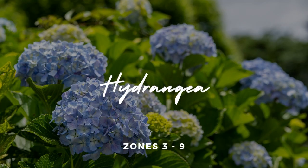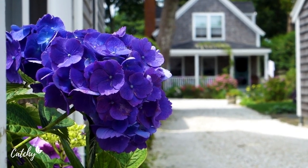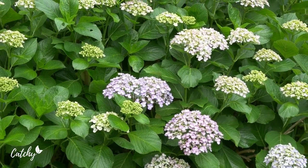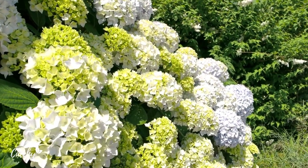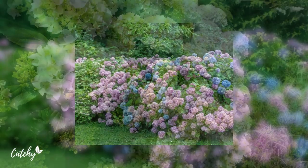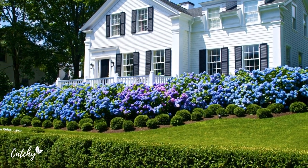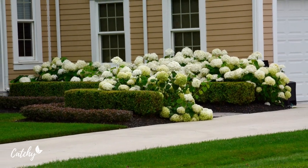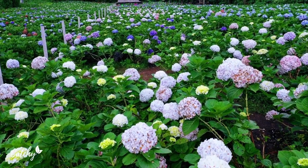7. Hydrangea. Hydrangeas are popular flowering landscaping plants for the front of a house due to their low maintenance requirements and their showy flower clusters during summer. Several species of hydrangea have a compact, short growth that makes them ideal flowers for small gardens and the front yard. Hydrangeas have average water needs and are not fussy about the soil. The only care these shrubs need is pruning spent flowers. Hardy in zones 3 to 9.